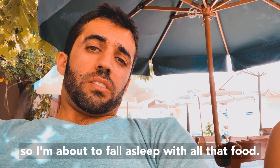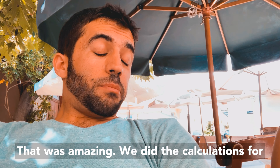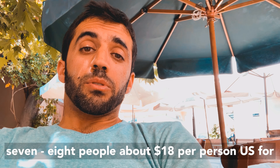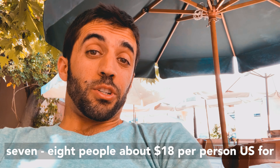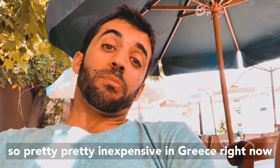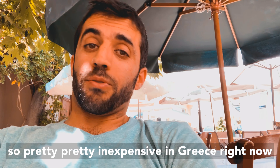I'm about to fall asleep with all that food — that was amazing. We did the calculations: for seven or eight people, it's about 18 dollars per person US for all those appetizers and food, sharing everything. Pretty inexpensive in Greece right now.